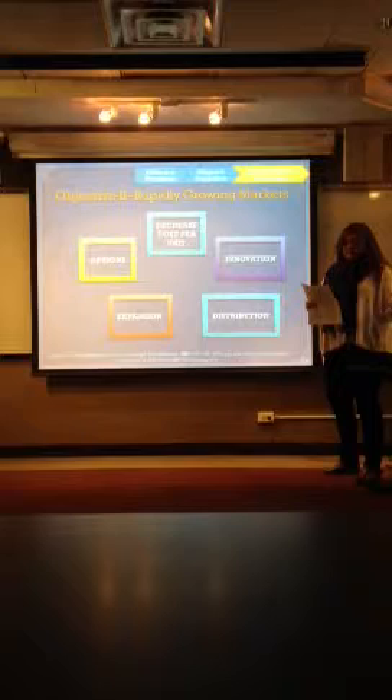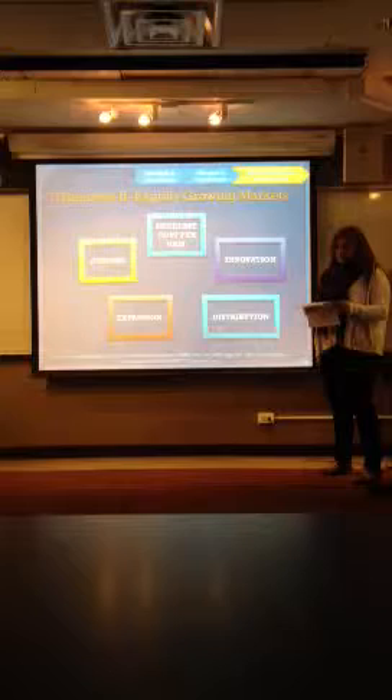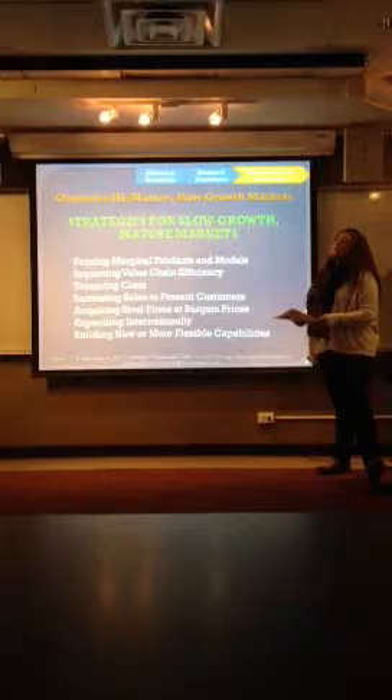Next is distribution — gaining access to distribution channels and sales outlets. Then expansion: geographic coverage, whether in-state, across the United States, or internationally. And options: expanding the product line — add models and styles that appeal to a wider variety of customers.